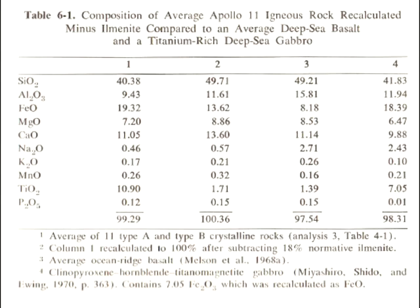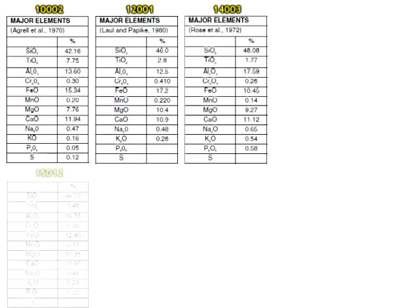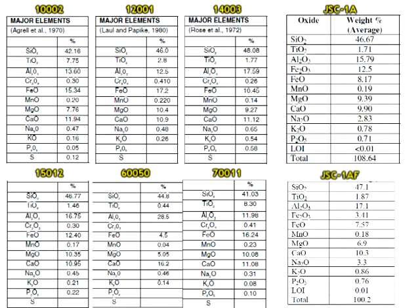Likewise, they have similar compositions of silica. You can look up the chemical composition for any Apollo sample, such as these from the Handbook of Lunar Soils, and all of them are generally 40-something percent silica and somewhere within 10% to 20% calcium oxide. And yes, these numbers are commensurate to their terrestrial cousins.